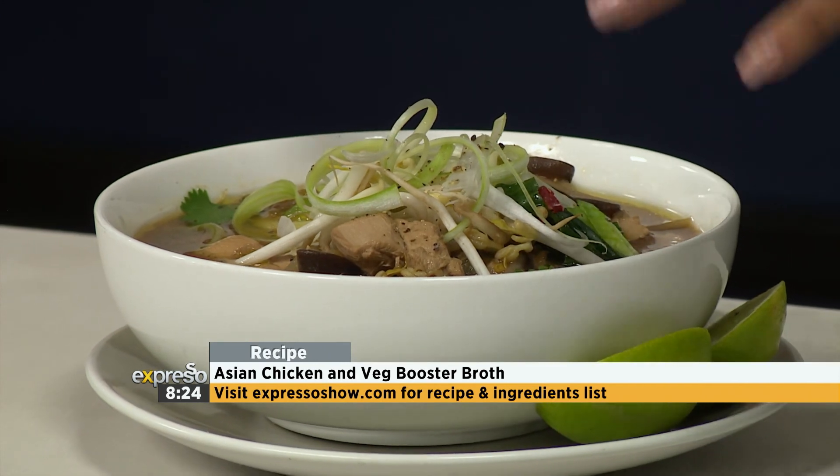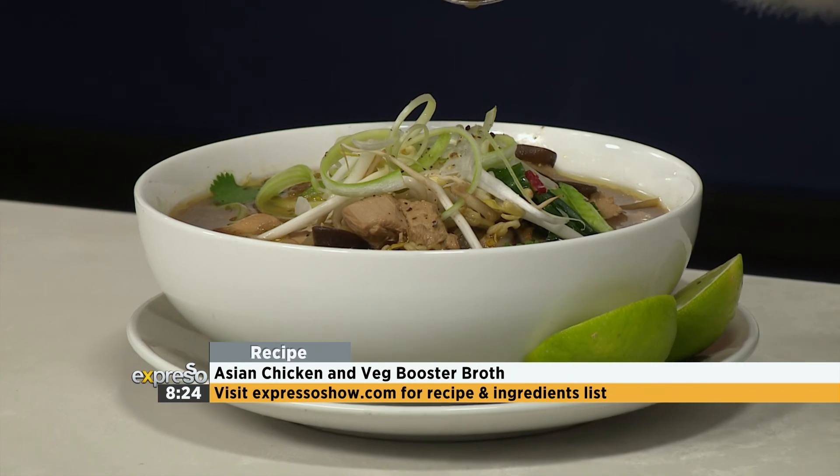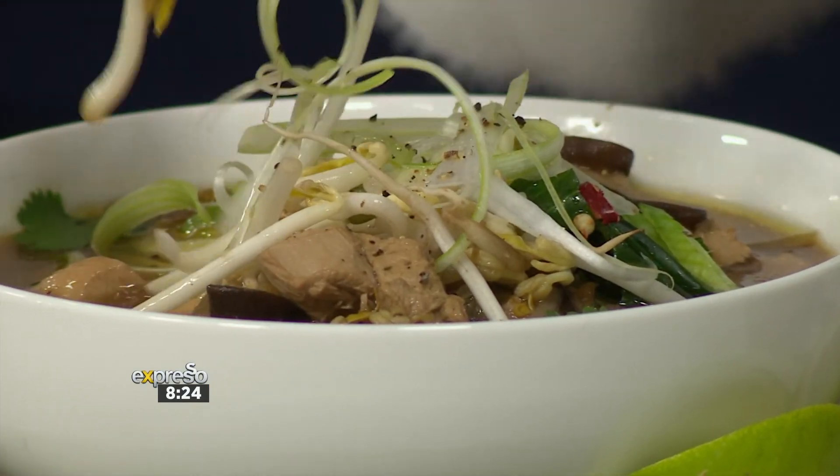Melissa Dalport, so amazing. Of course, if you want to get your hands on the recipe and the ingredient list, expressoshow.com is where you're going to get it. But I'm going to dig into this again — yum. I'm supposed to share with you!